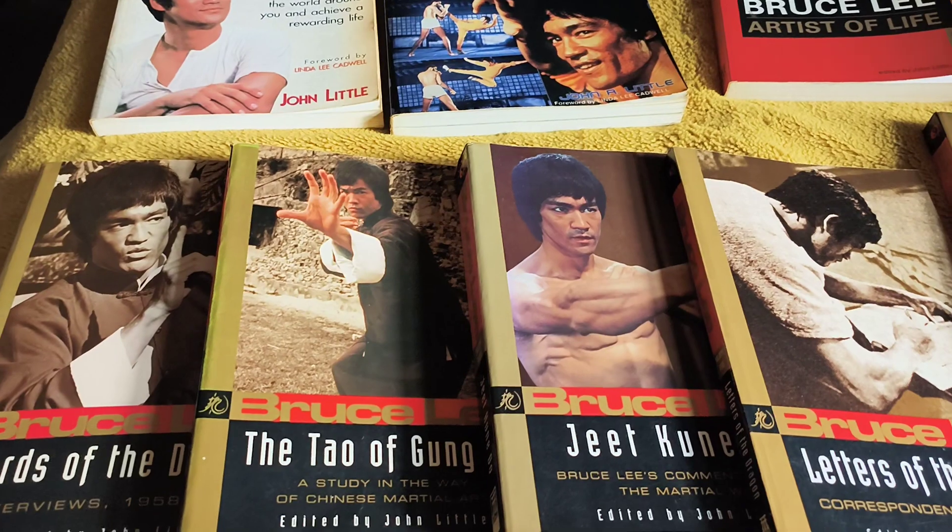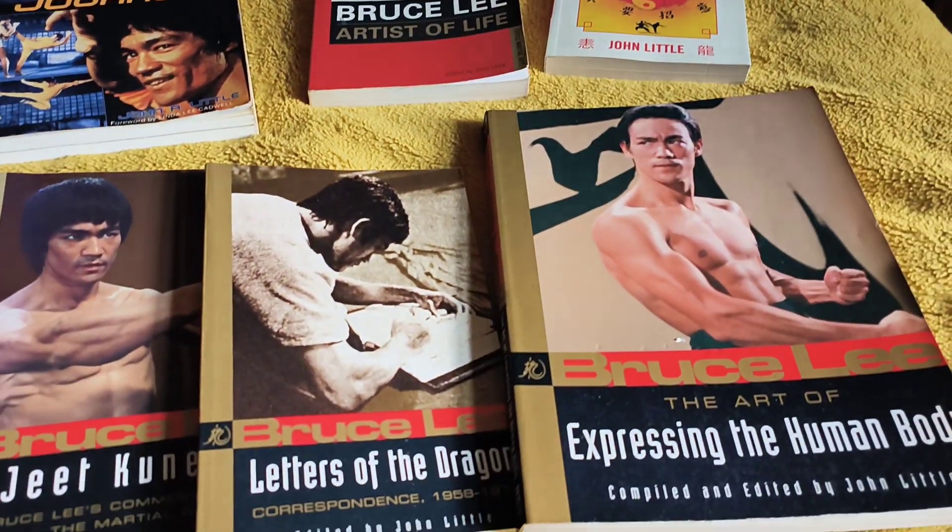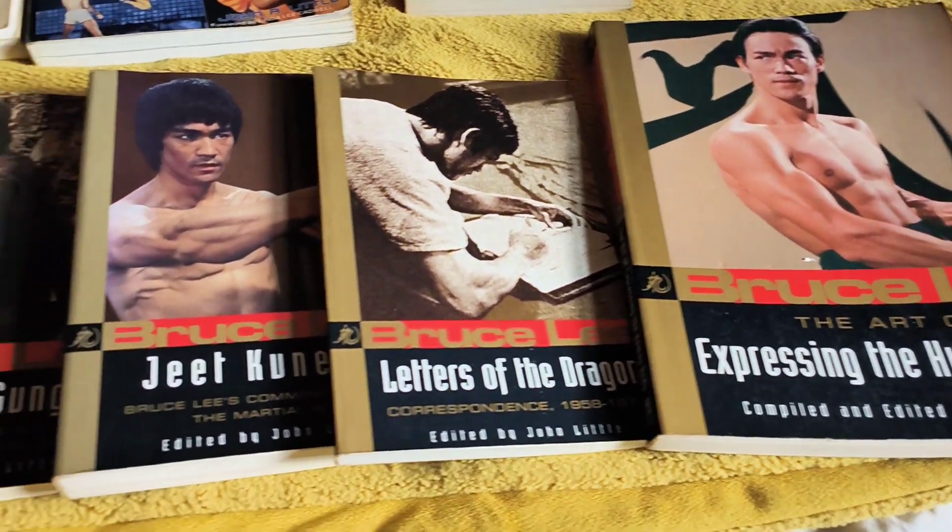So there you go — John Little's nine books that I've got in my collection. Thank you for watching yet again. You all enjoy your day, and bye for now.